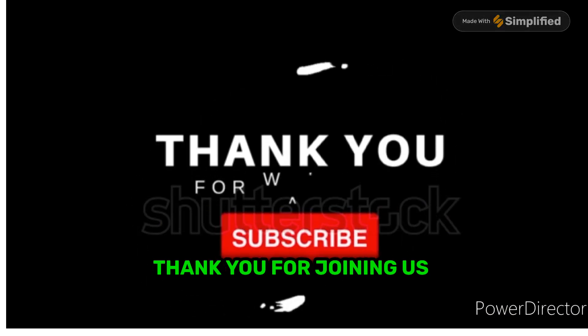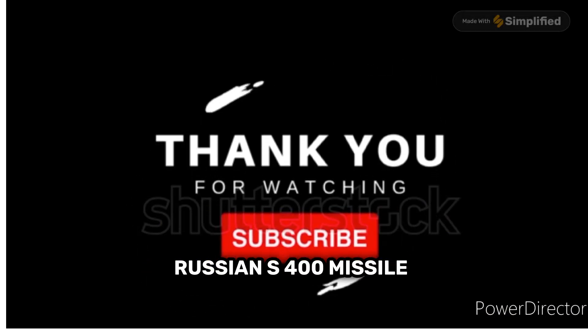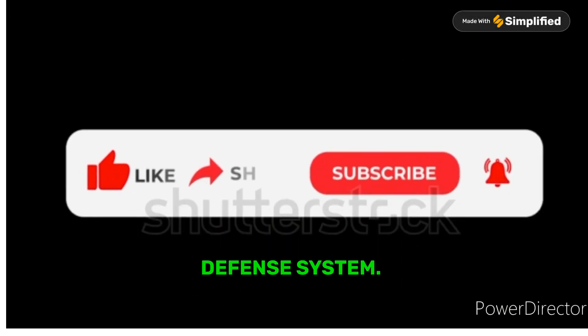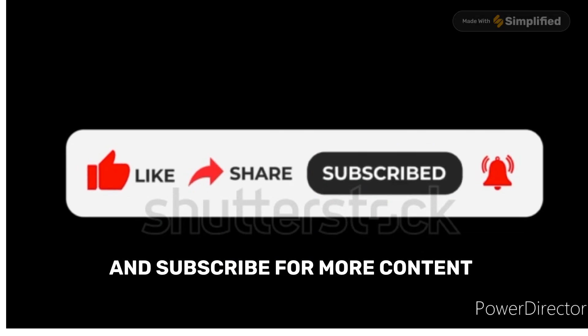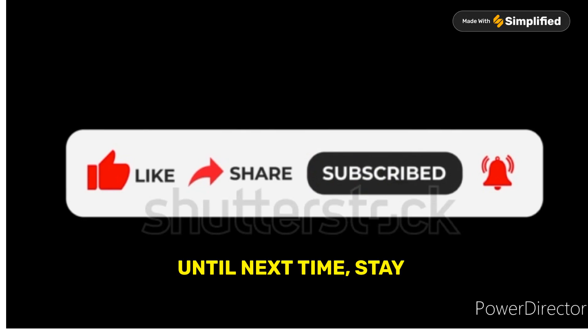Thank you for joining us on this exploration of the Russian S-400 missile defense system. Don't forget to like, share, and subscribe for more content on this YouTube channel. Until next time, stay informed and stay curious.